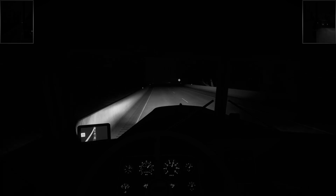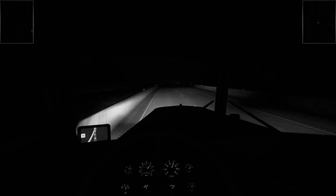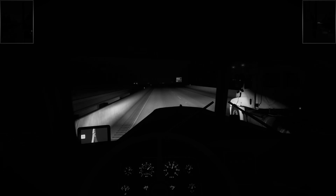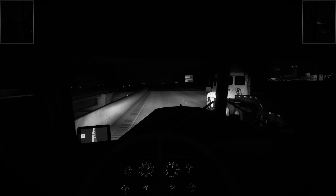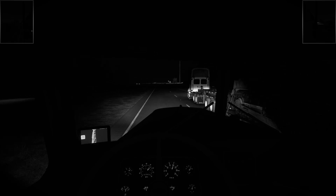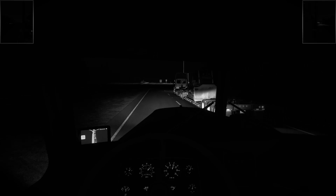Beautiful sounding truck though, I have to admit. There — I finally rolled up my window. With the brakes — I have realistic air brakes turned on and that does not help.